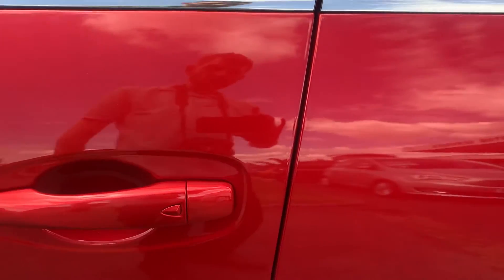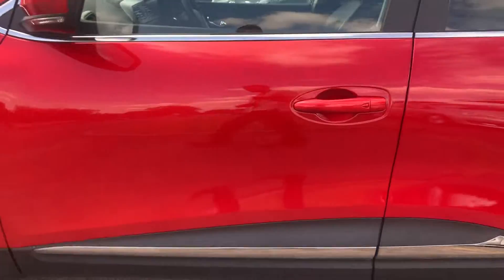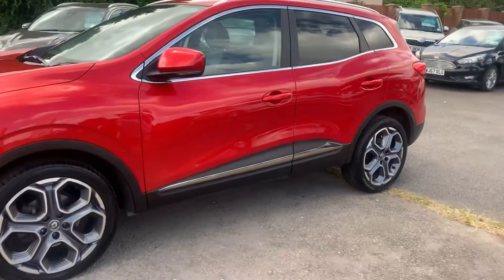Keyless entry — so as long as you've got the key, walk up, press that button and that will unlock the car, and it will automatically lock as you walk away.